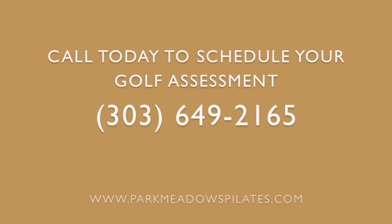Give us a call today at 303-649-2165. I've really enjoyed putting this series together for you and I'd love to see you in our studio. We have lots of offerings including the amazing new Coraline, a vertical upright system that really teaches you a lot about these balanced support systems we've been talking about in our last two videos. I'll see you soon — have a great spring and enjoy your summer on the range.